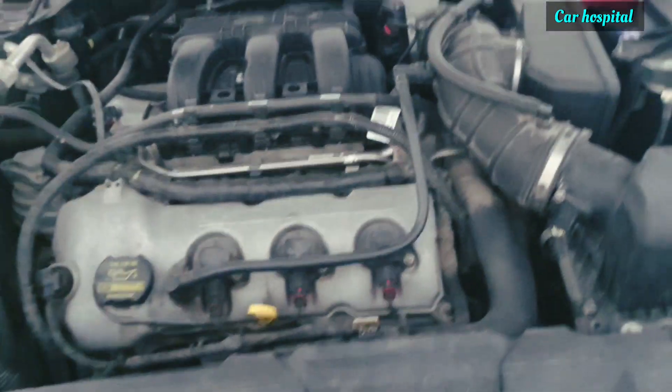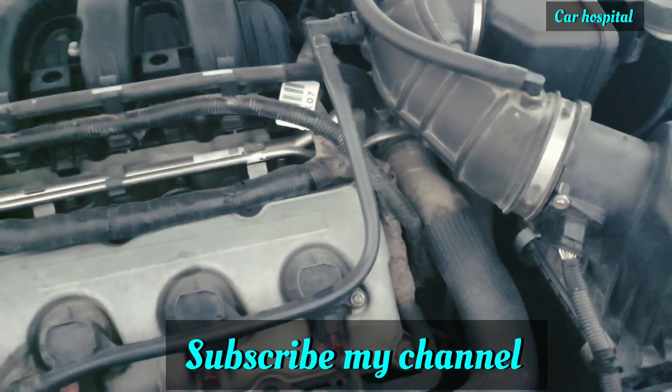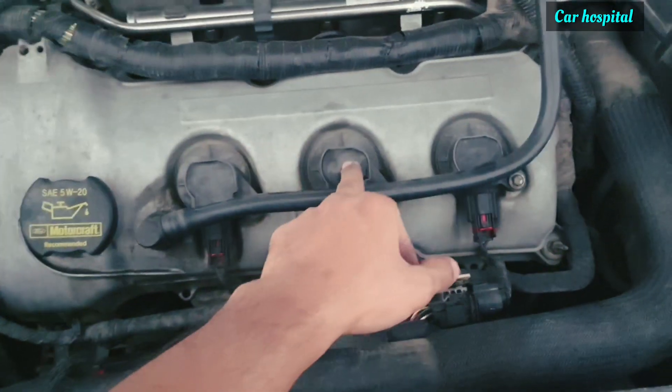This is helpful when you check with a diagnostic computer. If an ignition coil fault comes up — like ignition coil D malfunction or ignition coil E malfunction — you'll know exactly which coil to look at.